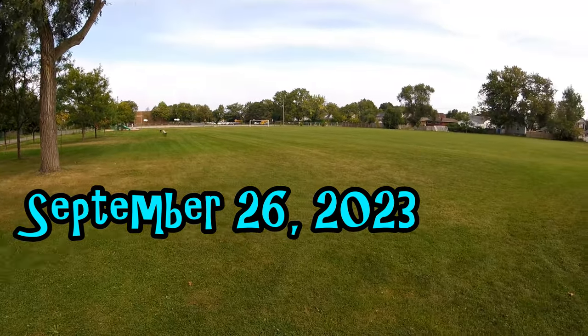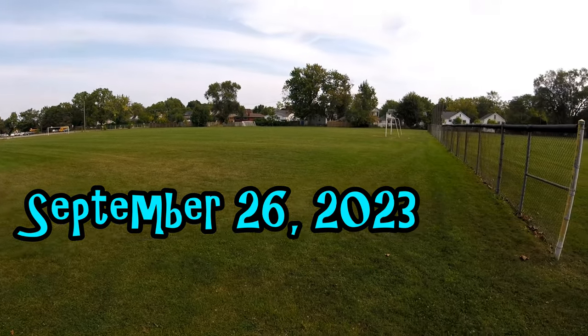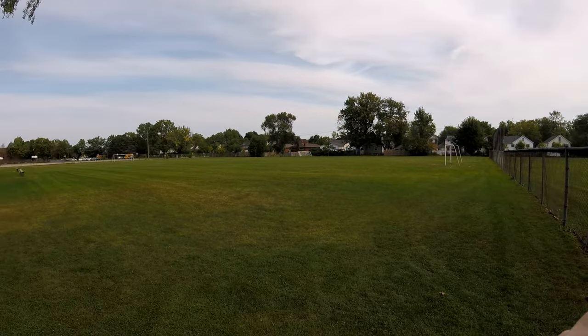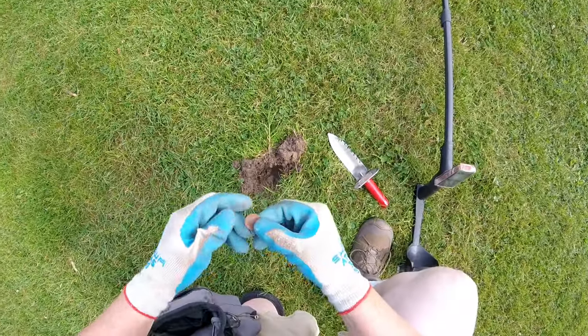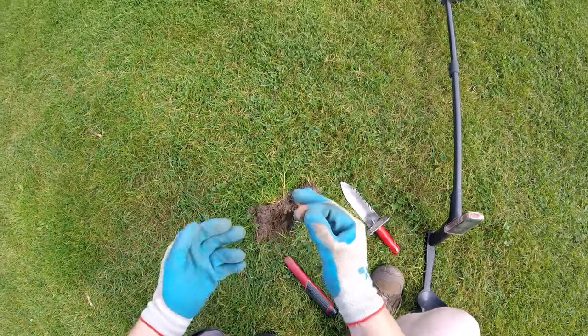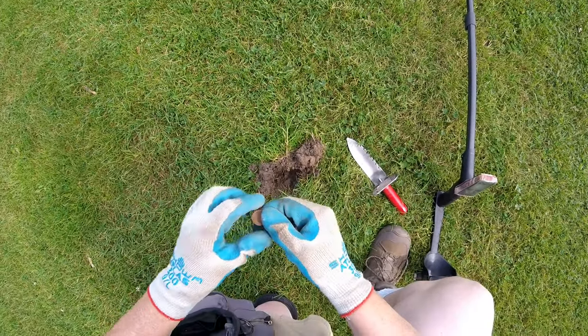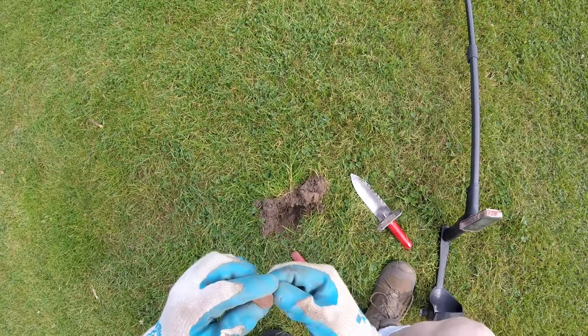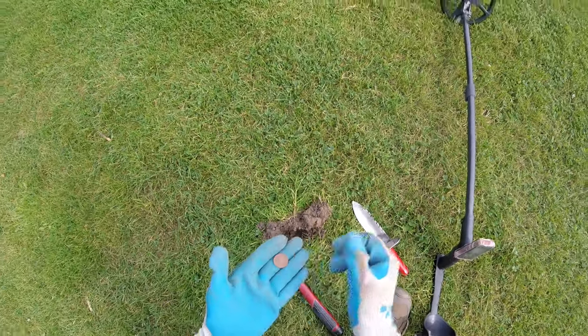Today we will find some goodies. We'll see on the first find. First I found a clad dime. Well this came in as a US nickel — it was a 2011.